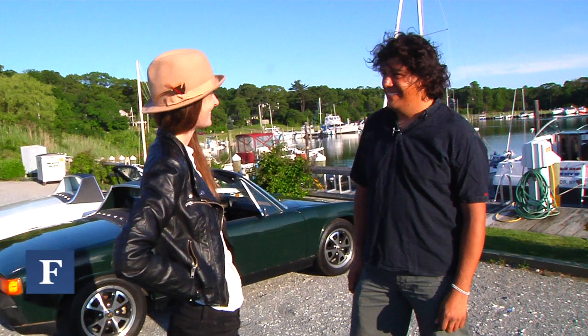So Alejandro, thank you for hosting us out here. You're welcome. This is fantastic. Tell me a little bit about your work.